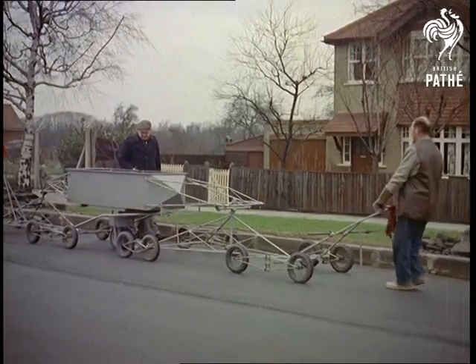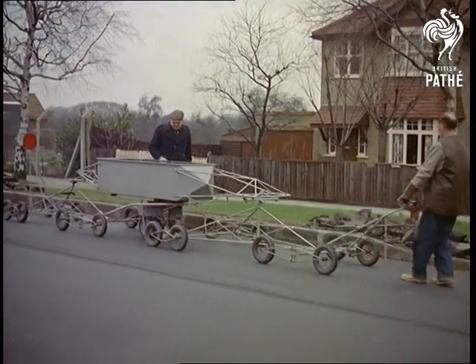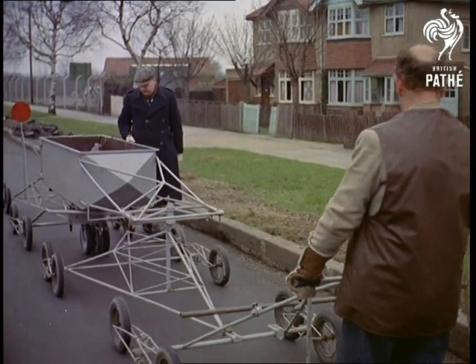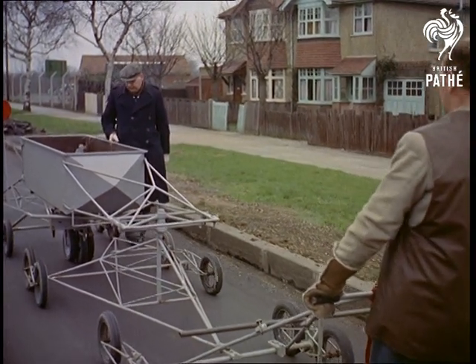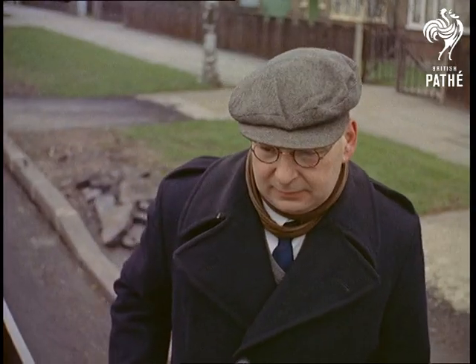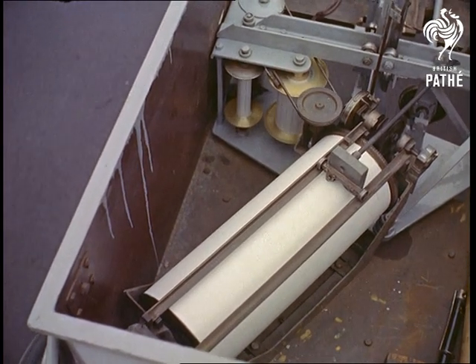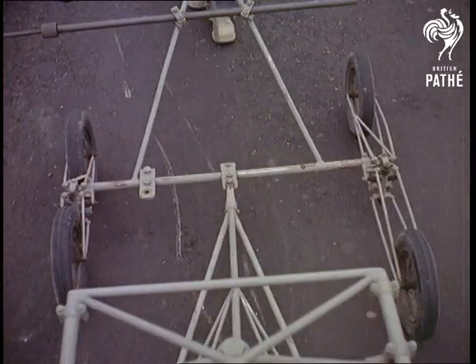Full marks if you can guess what this strange contraption is. Well, for those of you who collect big words, it's a prophylometer, used for recording longitudinal undulations of road surface, commonly known as bumps. Far from being some newfangled contraption, this 16-wheel carriage with its three recording wheels was designed in 1936 and has time and again demonstrated its value.